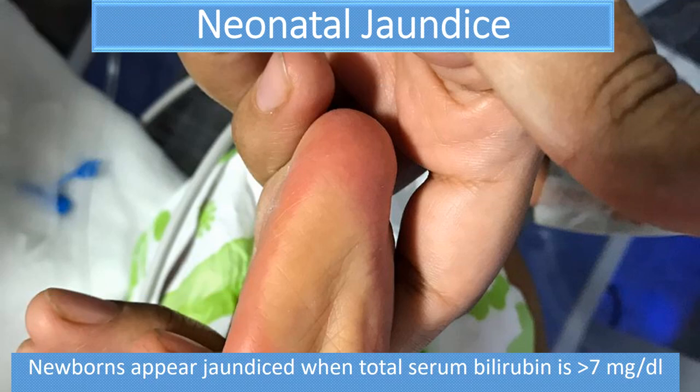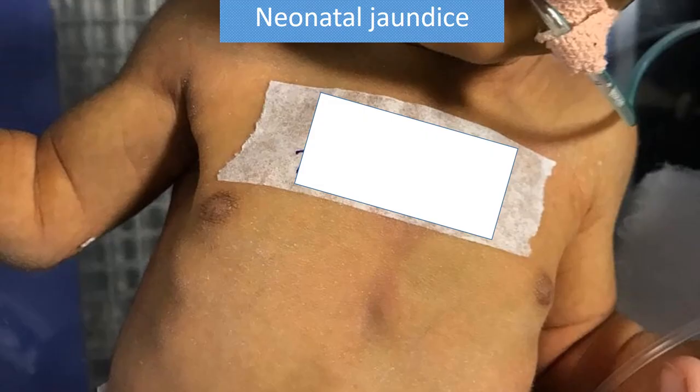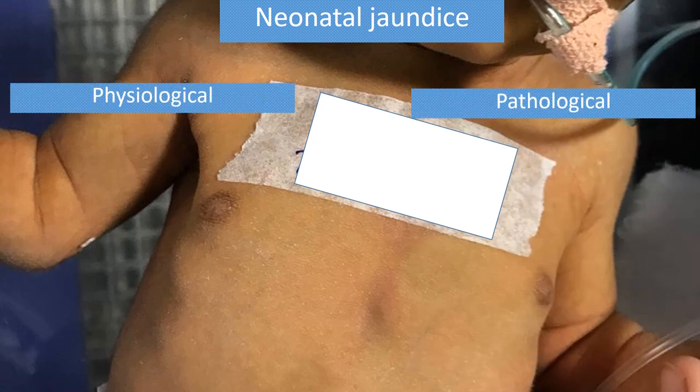In newborns, in most cases jaundice is benign and physiological, which does not require any treatment. Only in 10% of cases does clinically significant jaundice occur, which will require treatment. Jaundice appears when the total serum bilirubin is more than 7 mg/dL. When you find a newborn with jaundice, the first thing should be clear: is it physiological or pathological? If it is pathological, then there is a long list of investigations which we have to perform and accordingly treat. For physiological jaundice, we just have to observe the newborn.